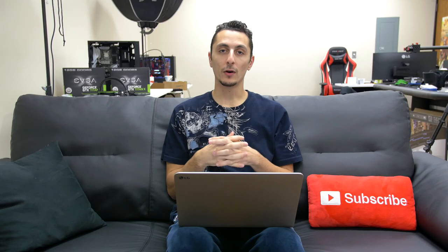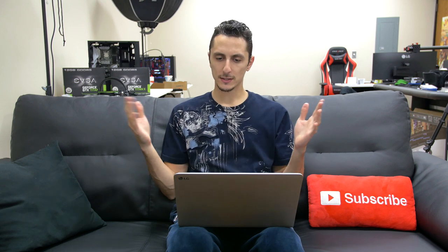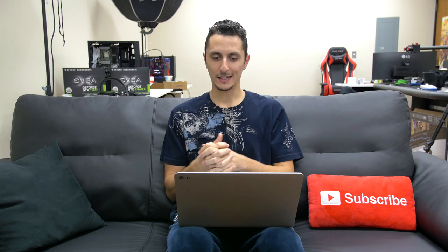As always, all of the gear for everyone's setups will be linked down below if anyone is interested, along with anything I recommend in this video. So with that said, here are your 5 lucky contestants.